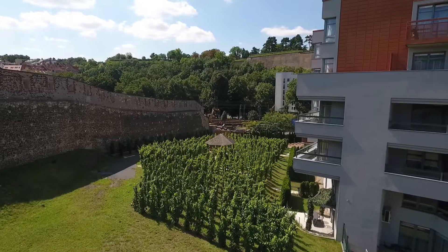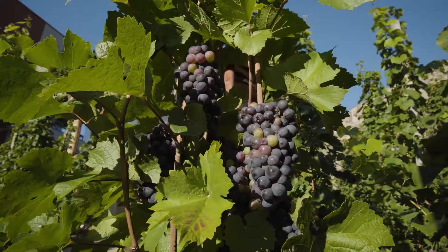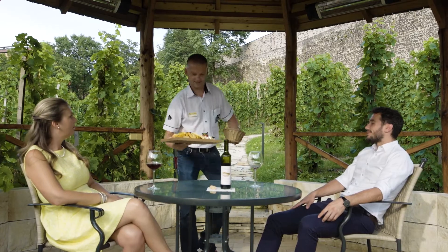The Visehrad wall together with the vineyard and gazebo creates a natural border of the complex. Only our residents can enjoy this unique atmosphere and the delivery services of the Putra Fina Husa restaurants.